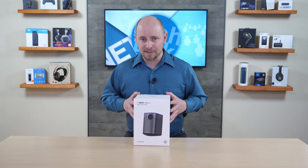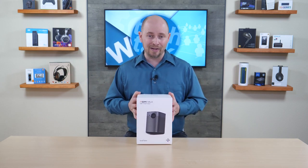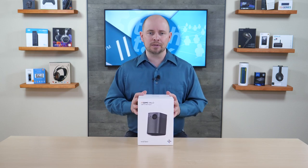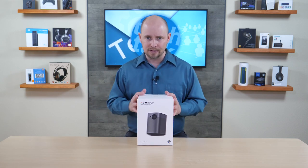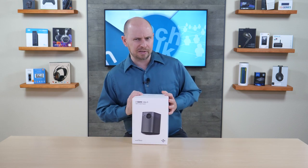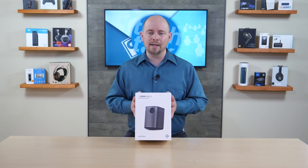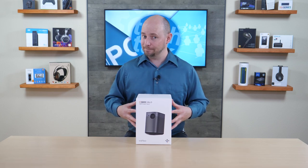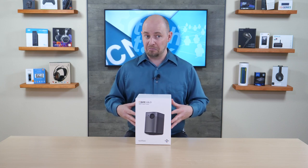It supports Google Assistant built in, so you can use your voice to control it — just say 'Hey Google' and tell it what to do. It also supports Bluetooth, meaning you can use it as a Bluetooth speaker if you're not projecting at any given time. And to make that even more compelling, it has two 5-watt speakers designed by Harman Kardon, so it should sound quite good.